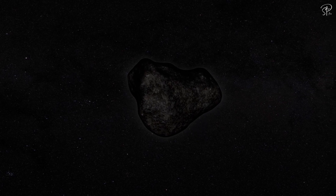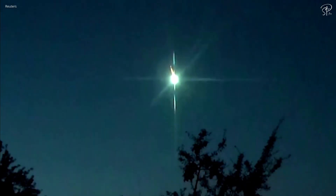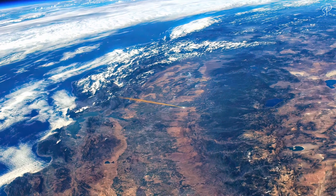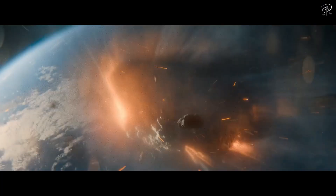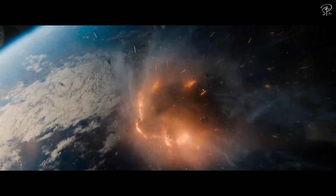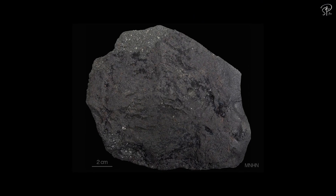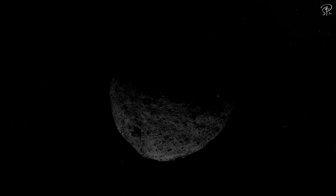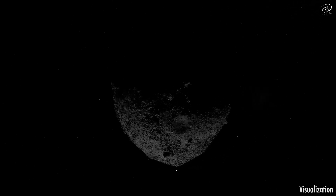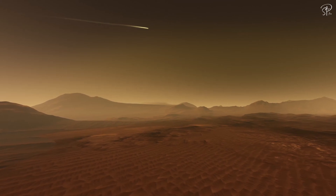You might be wondering why NASA is so interested in getting chunks of an asteroid delivered to Earth, given that asteroids frequently deliver fragments themselves. The answer lies in the reentry process through Earth's atmosphere, which tends to destroy most objects. While some meteorites like rocky and iron meteorites can survive reentry, they offer limited insights into carbonaceous asteroids. These primitive carbonaceous asteroids have material that has undergone minimal processing and have never been part of a larger planetary body, unlike the meteorites we have collected from Mars.